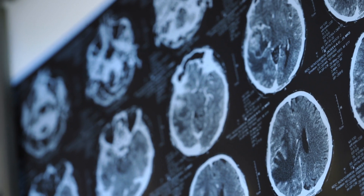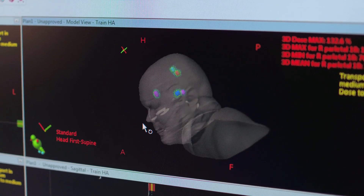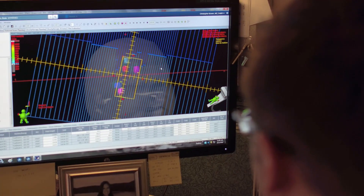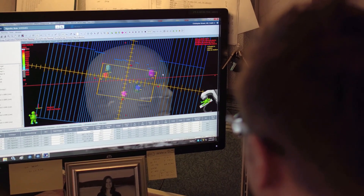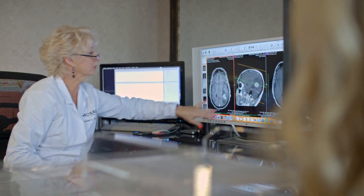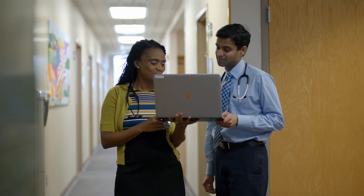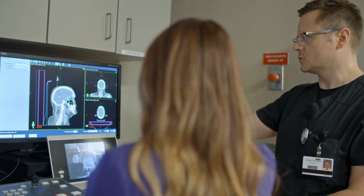Brain metastases or lesions are brain tumors that occur in about 20% of newly diagnosed cancer patients. These lesions are typically the result of cancer being present somewhere else in the body. When a brain lesion is suspected, the next step is a consultation with a neurosurgeon, oncologist, or neuro-oncologist to determine treatment options, which usually fall into three categories: surgery, medical therapy, and radiation.